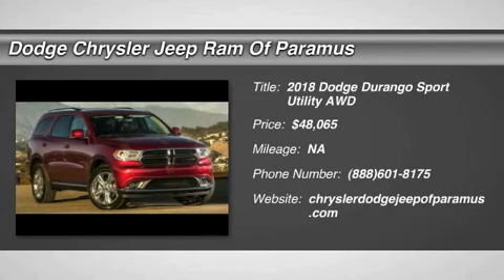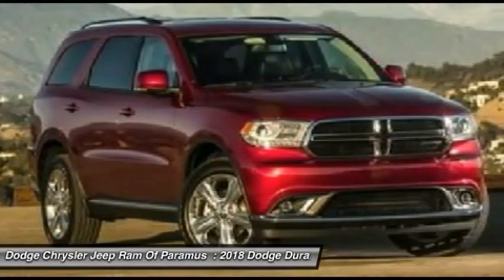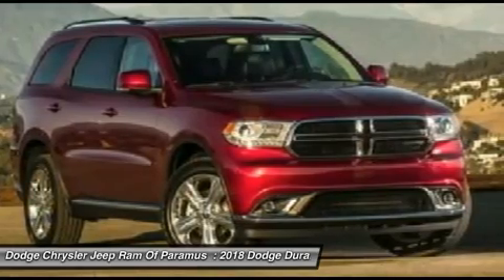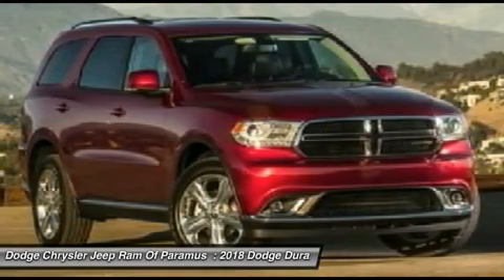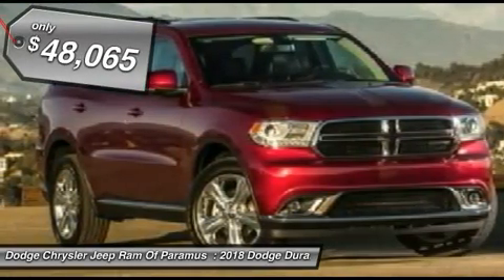Looking for the right vehicle? Check out the 2018 Durango. The Durango allows you and your family to travel in style and comfort while towing your camper or boat. It offers more interior room and towing capability than most midsize SUVs and has an available third row of seating. Underneath are sturdy body-on-frame mechanicals and the option for a powerful V8 engine, priced below $50,000.